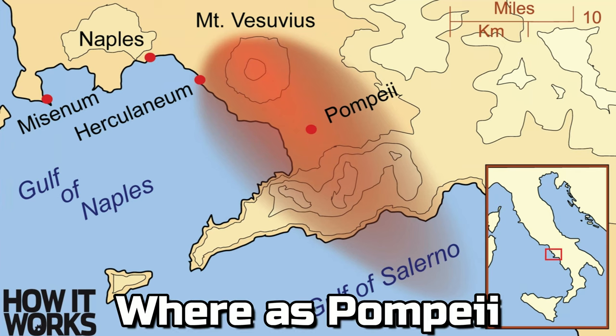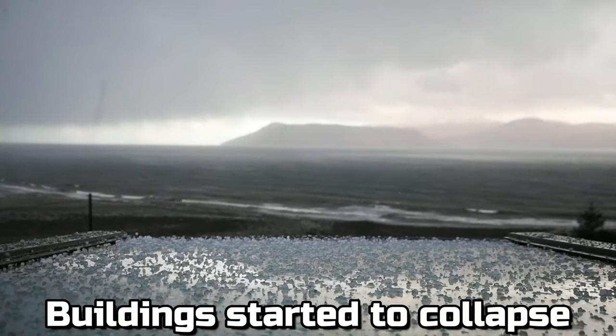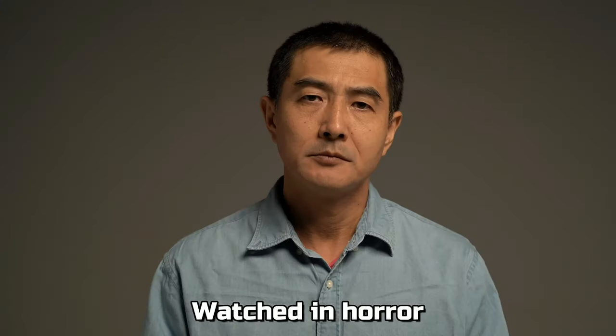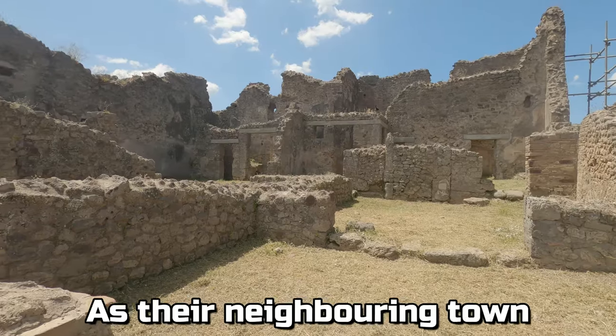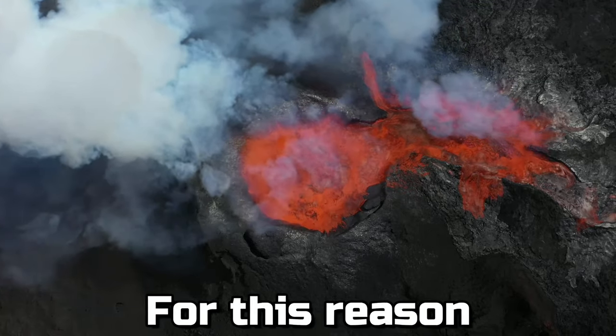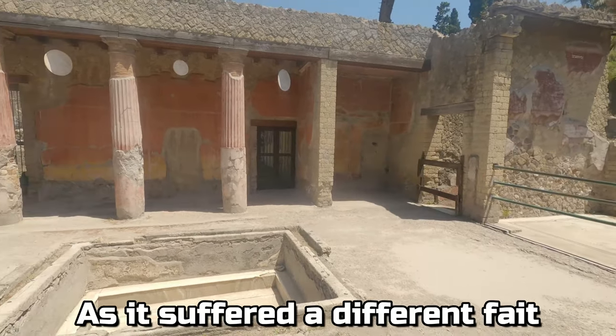Whereas Pompeii was buried under a shower of pumice stones and buildings started to collapse under their weight, the people of Herculaneum watched in horror as their neighbouring town was demolished by the volcano. For this reason, Herculaneum is remarkably well-preserved as it suffered a different fate.